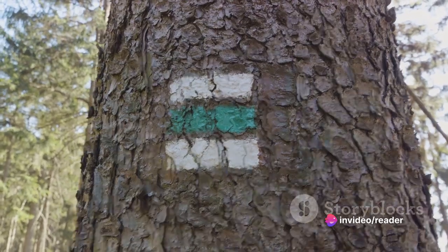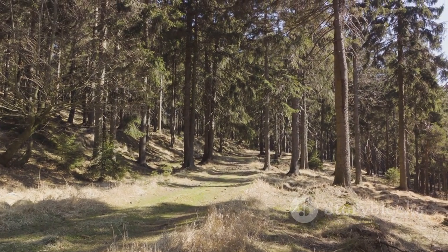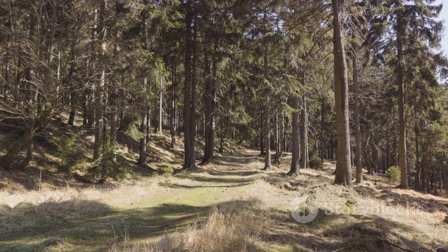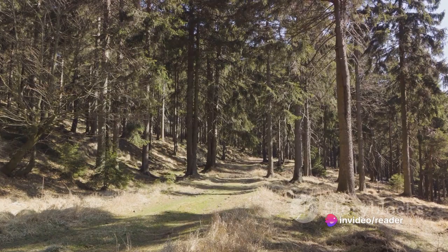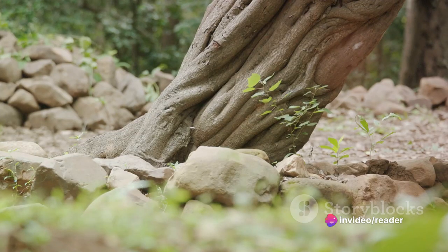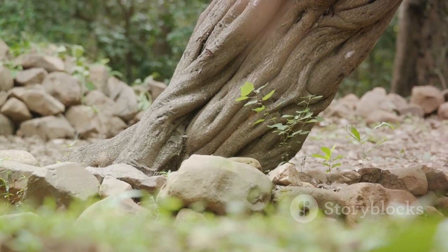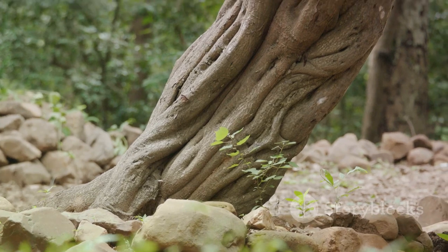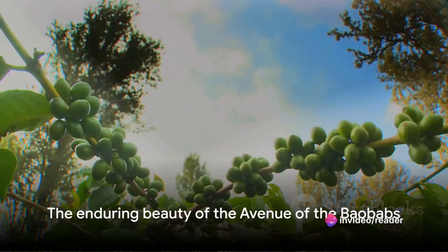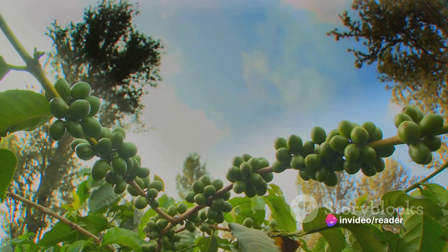Moreover, the avenue of the baobabs is now a protected site, a move that shields these trees from further harm. This protection also boosts local tourism, providing a sustainable income for local communities and an incentive to protect the trees. As we look to the future, we see a beacon of hope for the avenue of the baobabs. Despite the challenges, the determination to preserve these ancient trees is stronger than ever. The avenue of the baobabs, a symbol of resilience and survival, continues to inspire us, reminding us of the delicate balance of life on our planet.